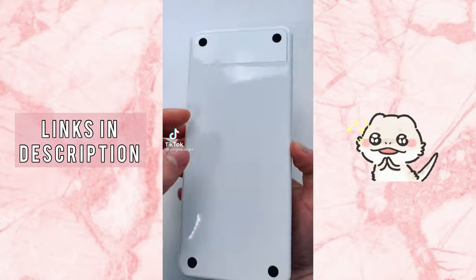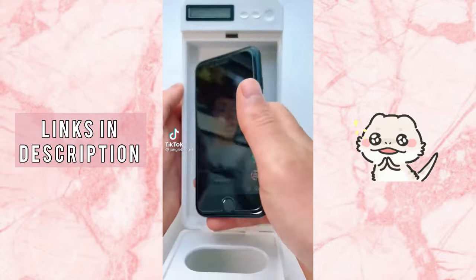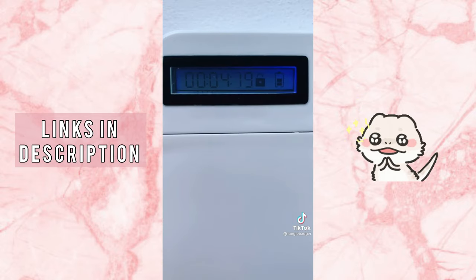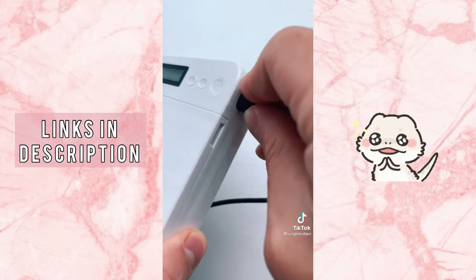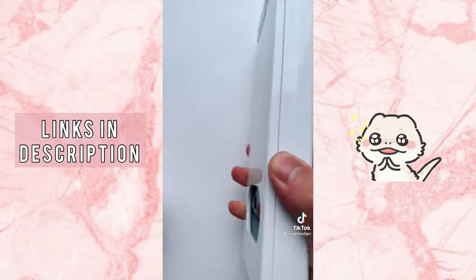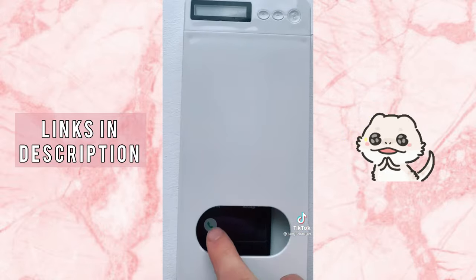This is a time-locking container that stops you from using your phone. Just place it inside and set the timer — you then have five seconds to cancel before it locks for the duration shown on the display. Its battery lasts two months and you can lock it up to 99 hours. Once locked, there's literally no way to override it, but if there's an emergency you can use the slit to answer the phone.